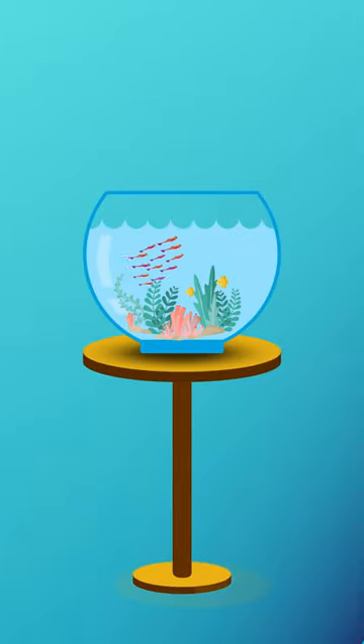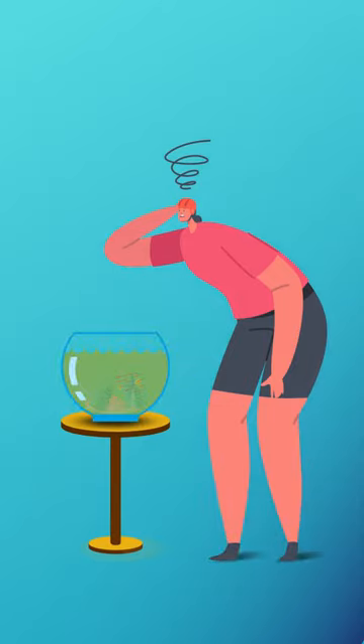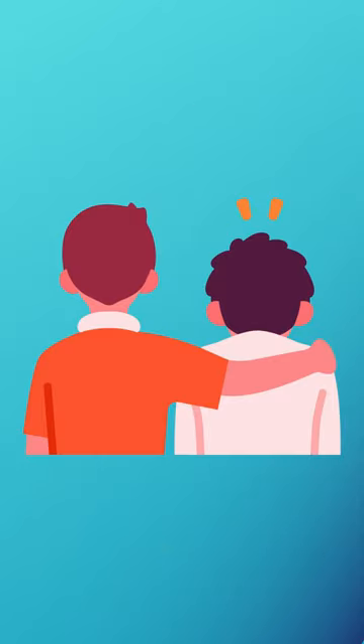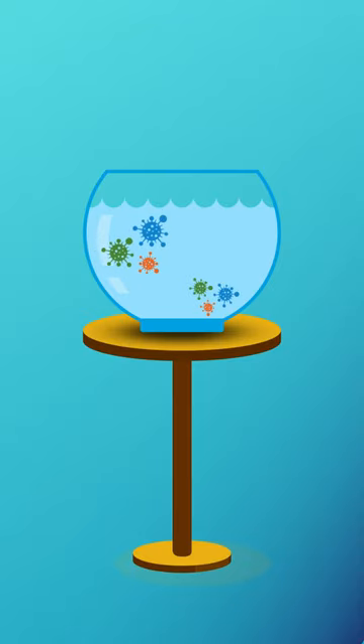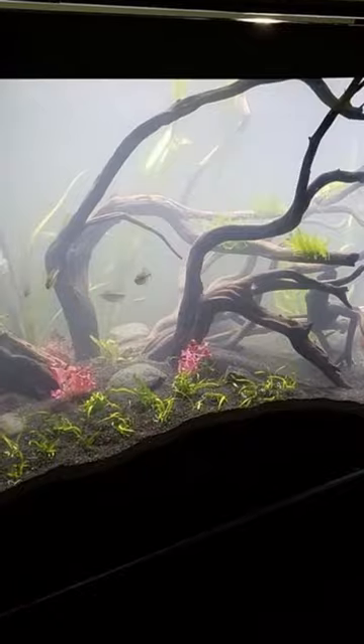If you set up your aquarium and from the second or third day it becomes cloudy, it happens to all, so don't worry about it much. It happens due to bacterial bloom. As the new aquarium goes through the initial breaking cycle, it is not unusual for water to become cloudy or at least a little hazy.